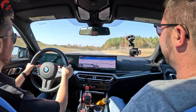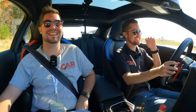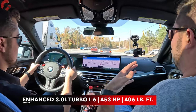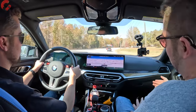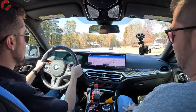It pulls so hard — 453 horsepower and 406 pound-feet of torque. This is an enhanced 3.0-liter turbo inline-six, which is the traditional engine we're a huge fan of here at Car Confections — one of my favorite engines ever — enhanced for M2 duty to get you this lovely setup. It sounds phenomenal. I love the sound of this engine.